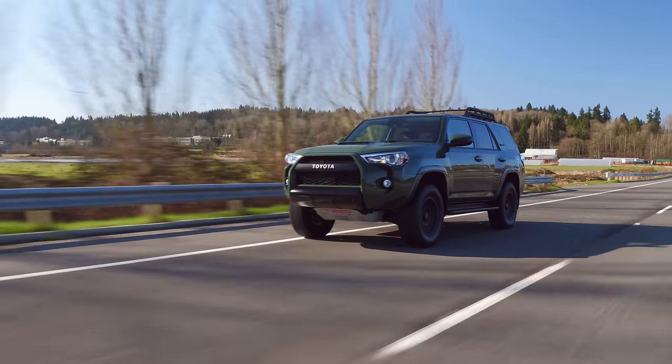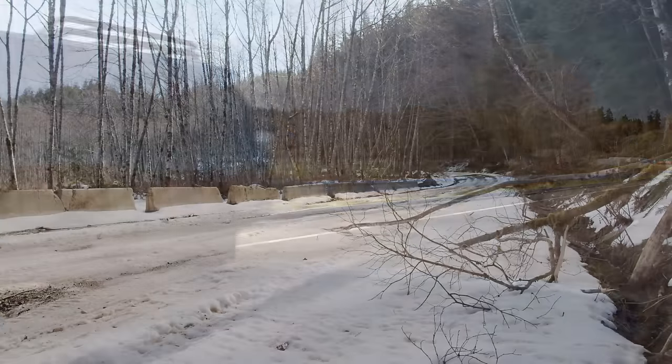On this episode, Ryan and Carlina take to the mountains in the 2020 Toyota 4Runner TRD Pro.